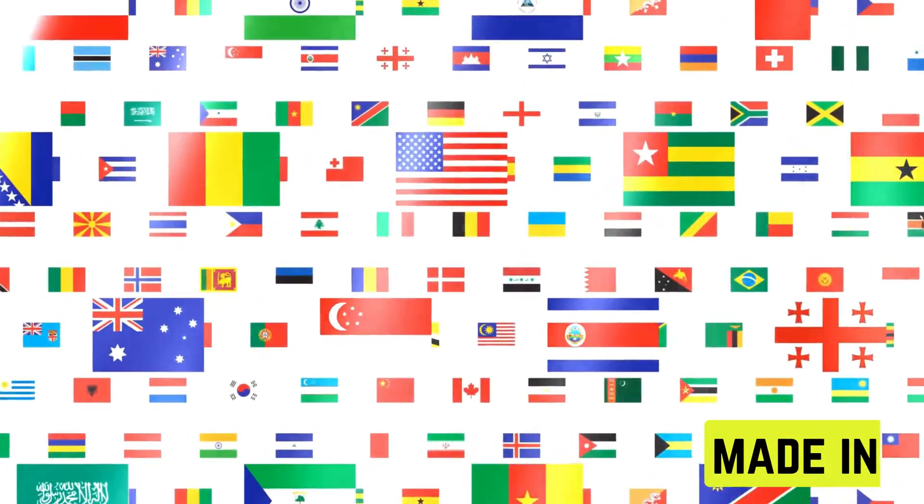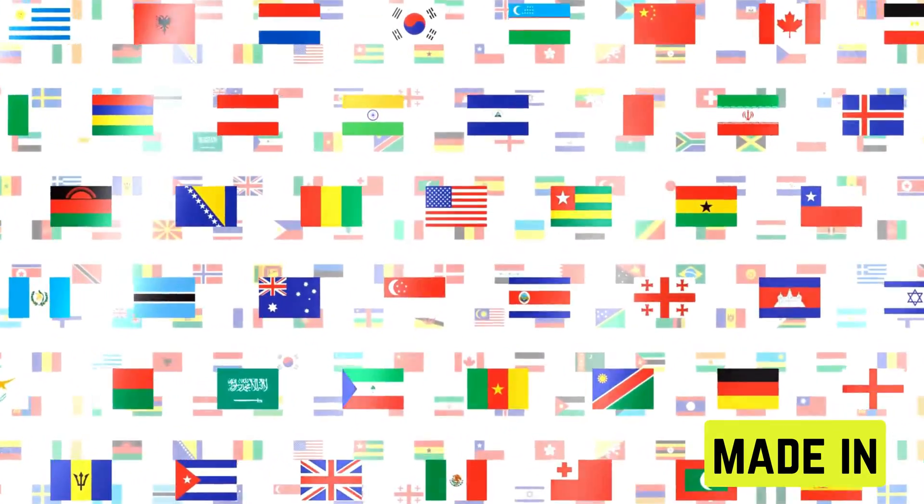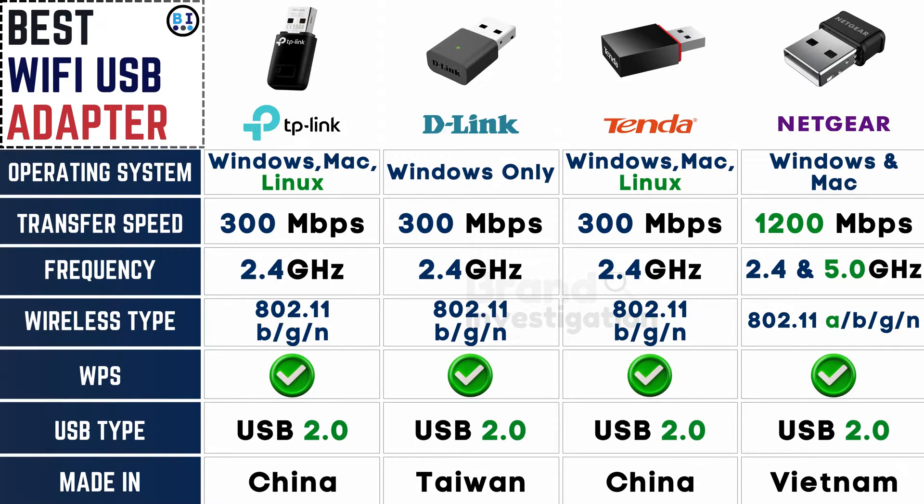Exploring where each brand manufactures its adapters: TP-Link is manufactured in China, D-Link hails from Taiwan, Tender is also produced in China, while Netgear originates from Vietnam — showcasing the diverse global presence of these reputable brands.